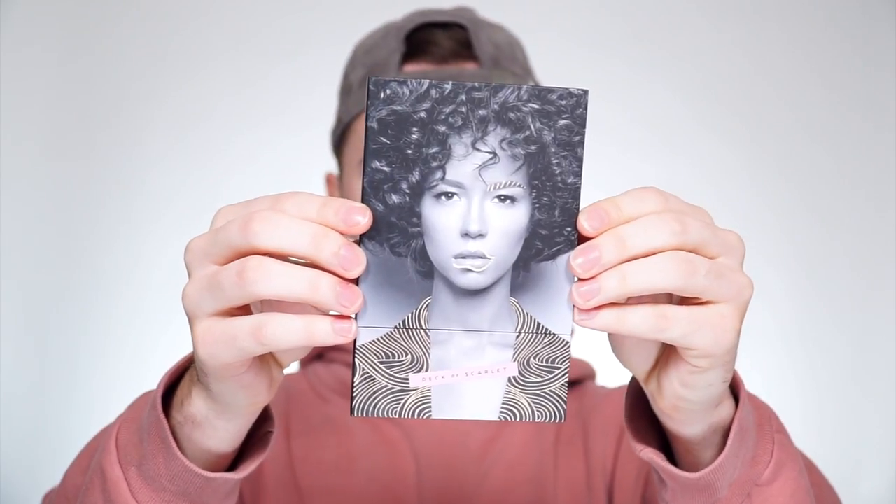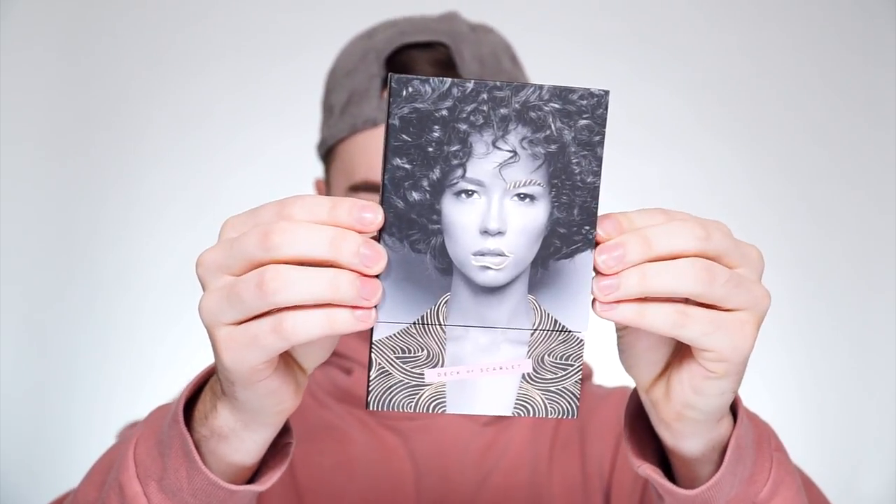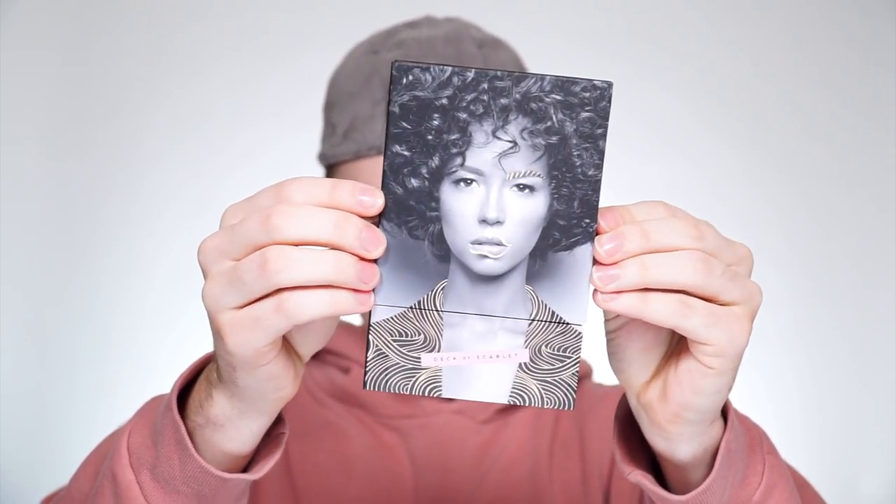Hey everyone, welcome back to our channel. Today I'm going to be doing a simple look using the Deck of Scarlet Edition Number 16 palette. Here is the art on the front, as you guys have probably seen on my channel before — I have featured a few of the palettes on the Deck of Scarlet.